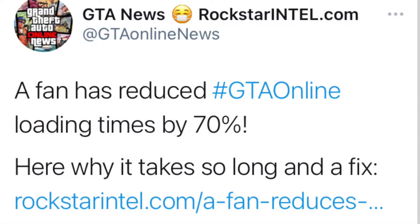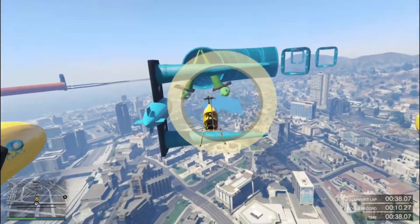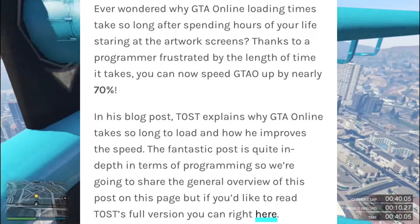The tweet comes from a person named GTA News — I'll leave a link to the tweet in the description below. The tweet says a fan has reduced GTA Online loading times by 70 percent, here's why it took so long and a fix, and then it shows a link to rockstarintel.com, where I managed to find the paragraphs we're going to talk about.